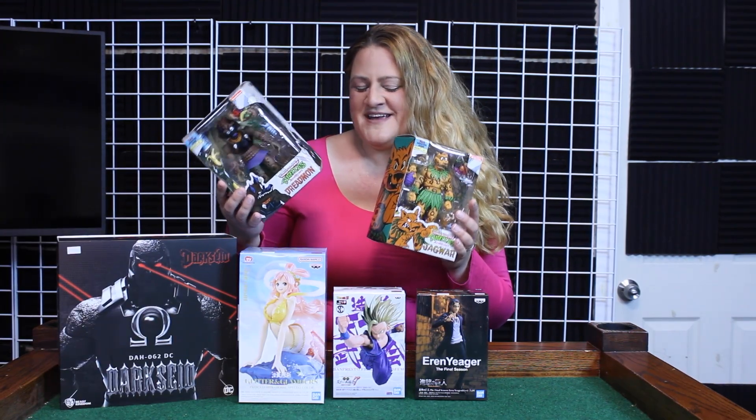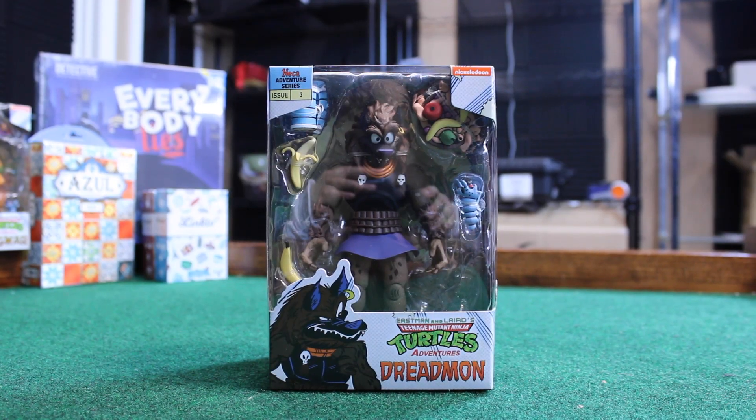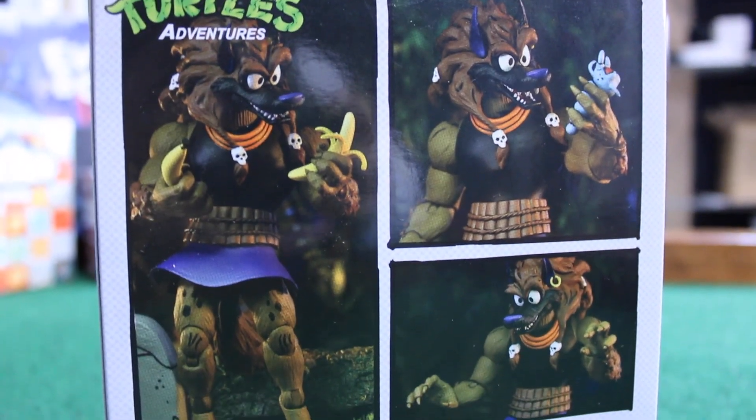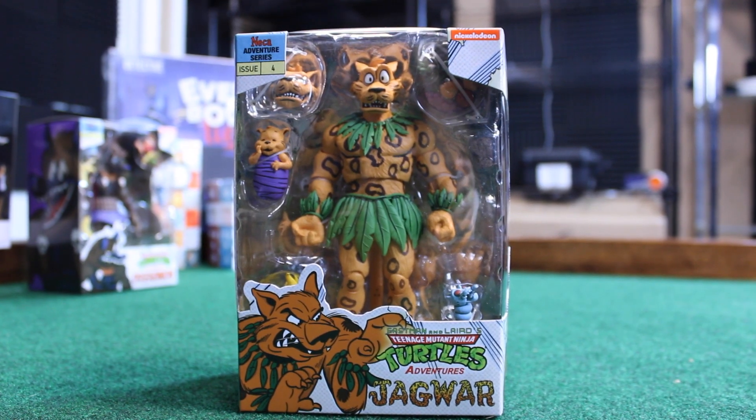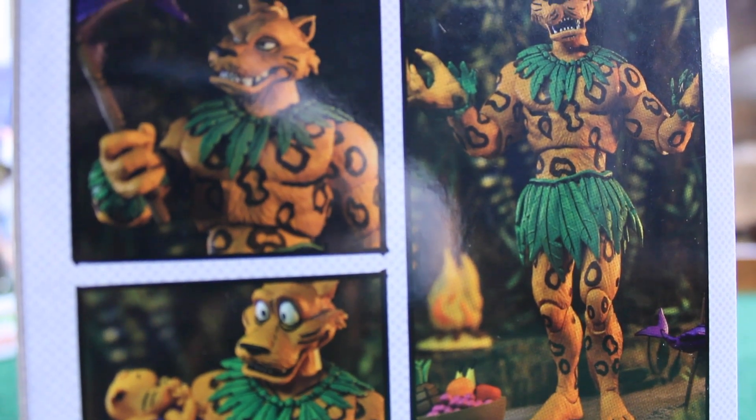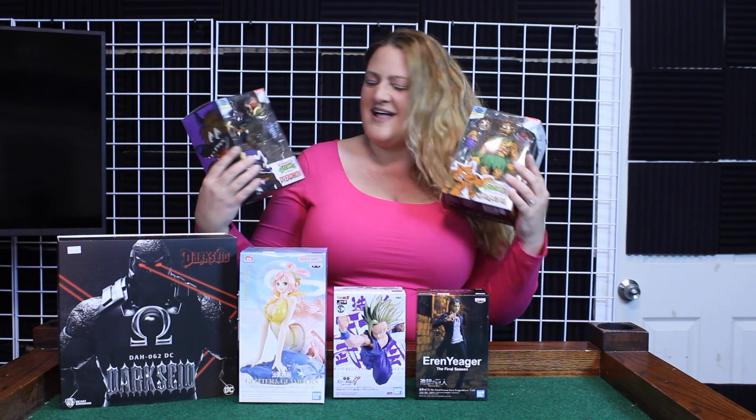This week, two of my favorites — we have Teenage Mutant Ninja Turtles, and these are from the comic book series. We have Dreadmon and we have Jaguar, and they both come with interchangeable figures and accessories. This one even has a baby — lots of fun with these, definitely check these guys out.